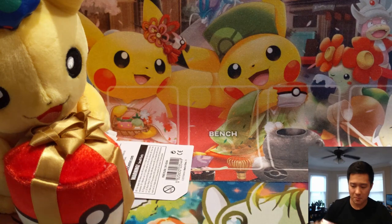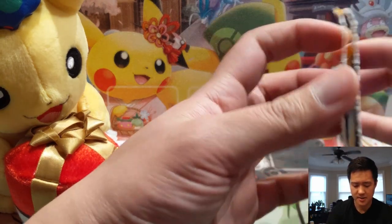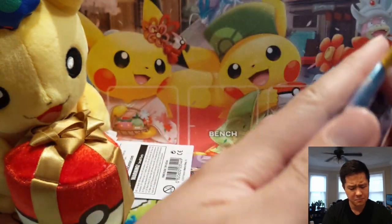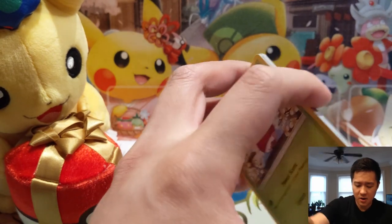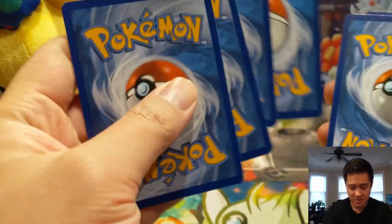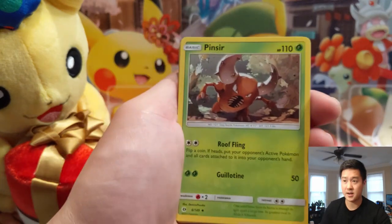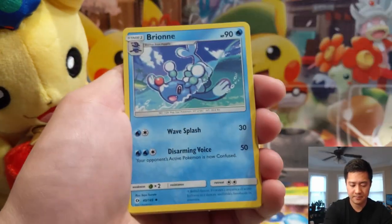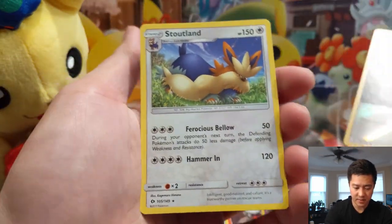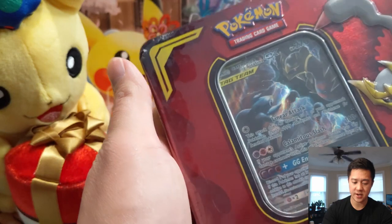We're going to start with this Sun and Moon blister and then get into our partnership tin — gonna have some cool Unified Minds packs in there. I actually know what's in this — I think there might be a secret rare Ultra Ball or maybe a DCE, and even if they're not used right now those will always be useful cards down the line. Code card for you guys. Base Sun and Moon — we have a Metal Energy, a Rare Candy which is a good card, and then a Stoutland. Not bad.